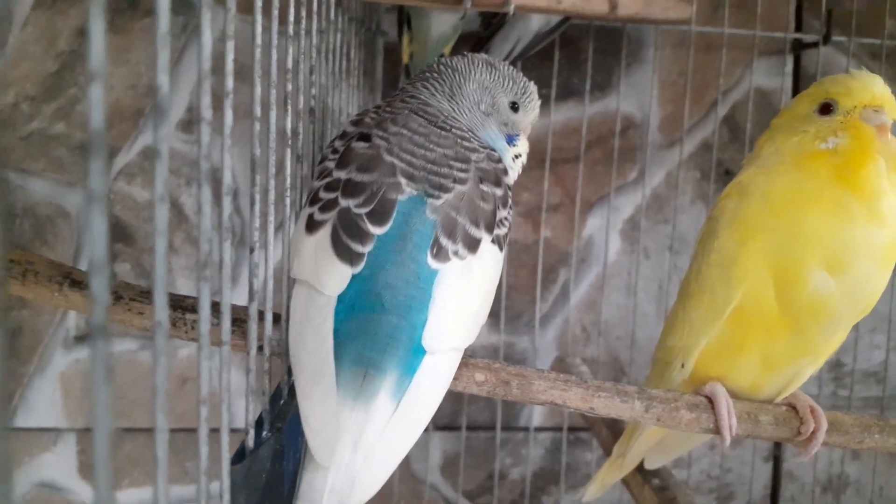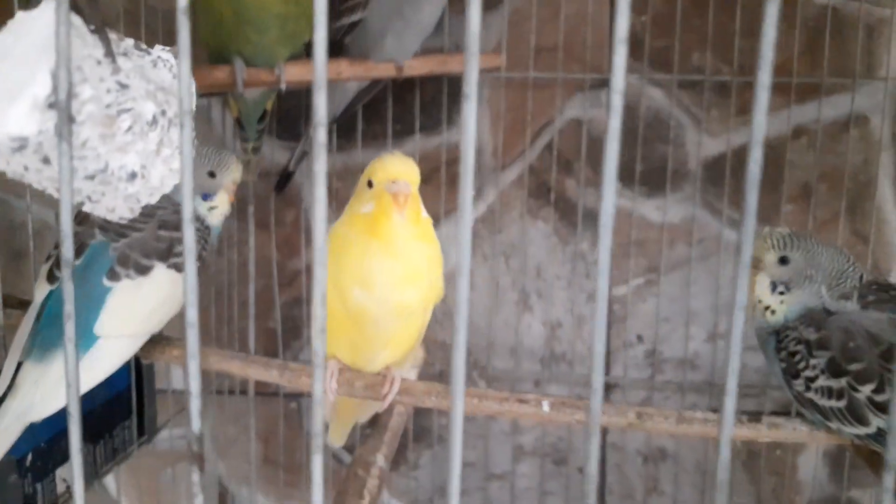Se valeu um like, larga o dedo no like. Abraço, valeu!